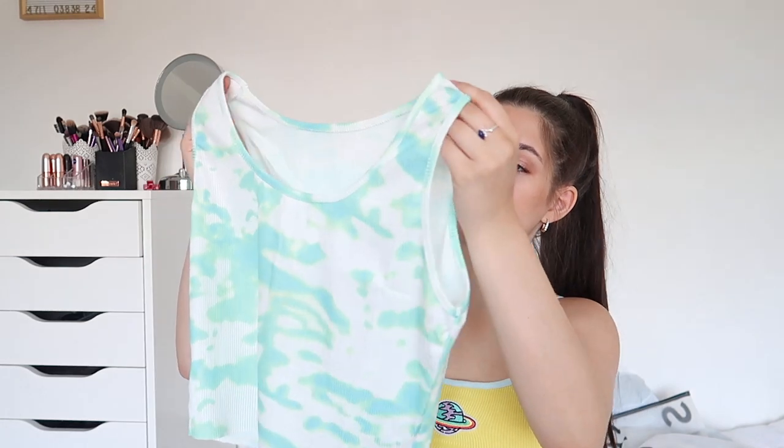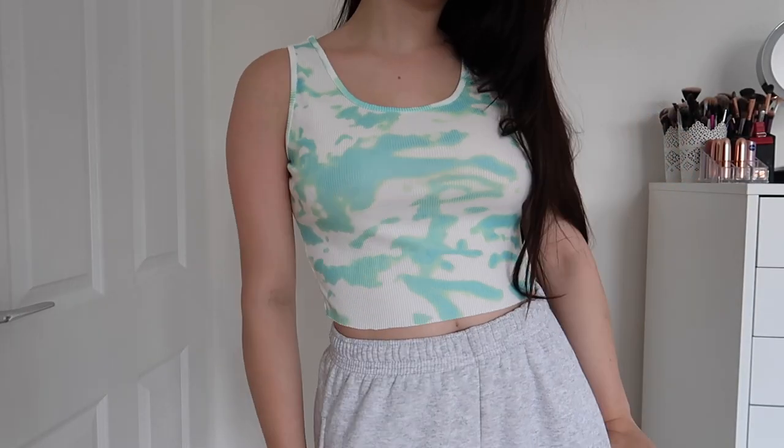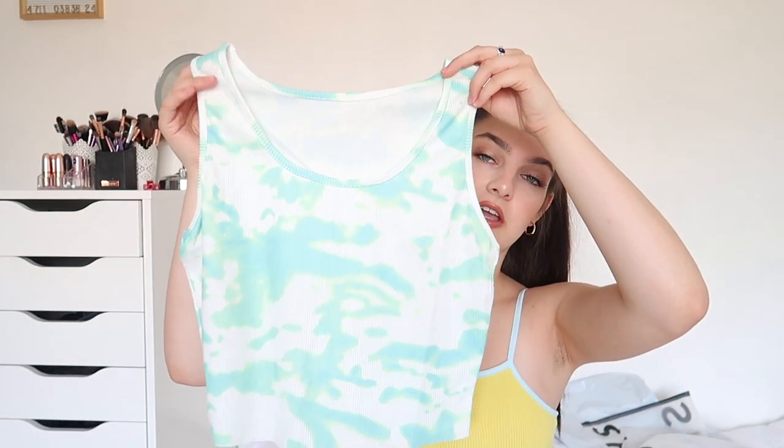The next top I got I'm absolutely in love with — it's a tie-dye cami top in like a bluish greenish tealy turquoise colour. It's a ribbed material which I didn't realise, but I still love it. Very thick and it feels really good quality. I absolutely love the cut and the fit of this — it's so comfortable to wear — and this was £5.16.